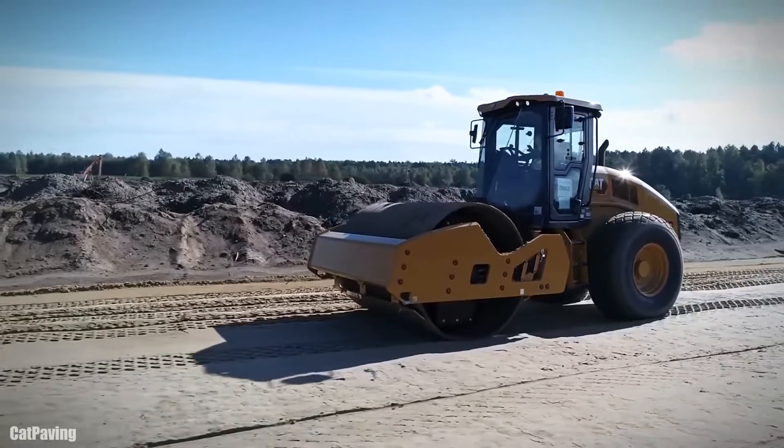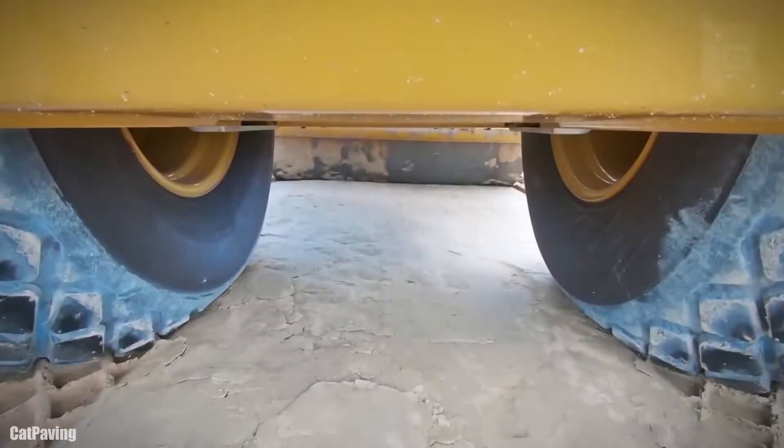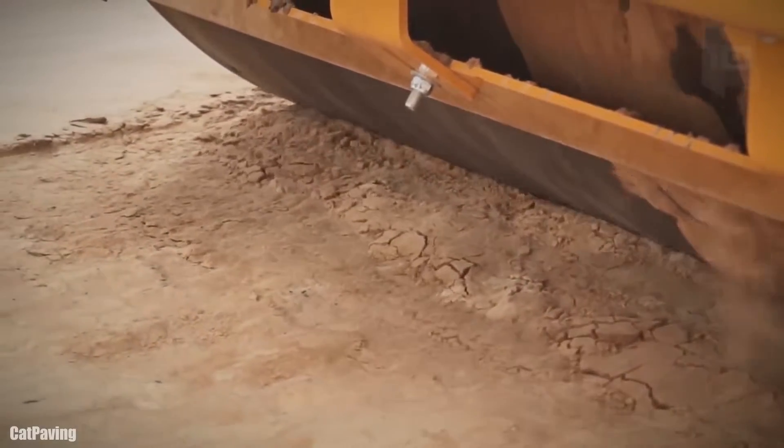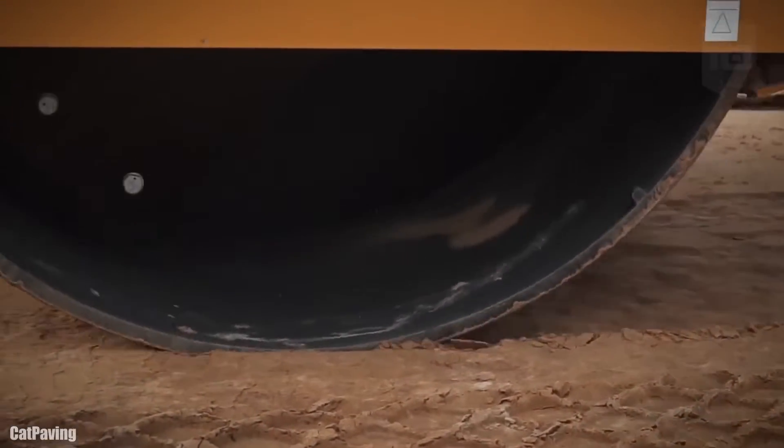Its roller has a working width of 6 feet and measures 4 feet in diameter. It has a maximum centrifugal force of 250 kilonewtons and can work at a frequency of between 28 and 33 hertz and an amplitude of 1 to 2 millimeters.